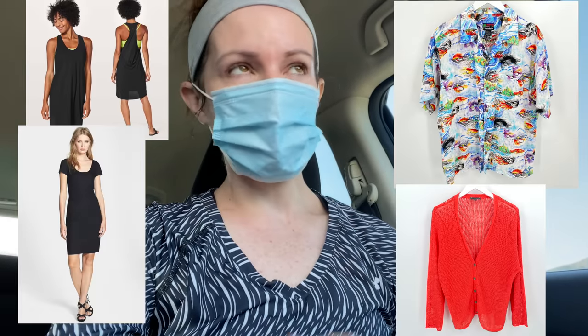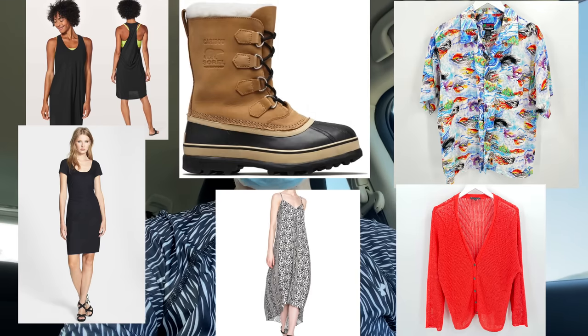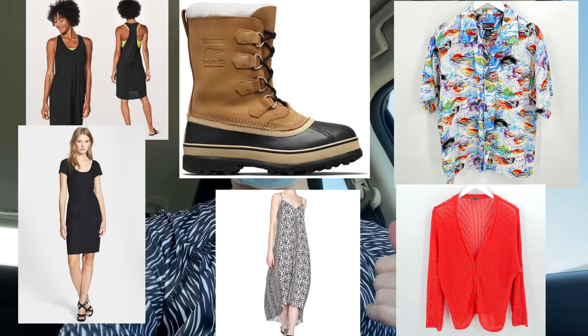I found Patagonia, Lululemon, Eileen Fisher, Diane von Furstenberg, Alice and Olivia new with tags, amazing stuff, Sorel boots. It was a good morning. So I'll definitely show you when I get home, but now on to the next one. It's only eight o'clock and I still have the whole morning ahead of me.